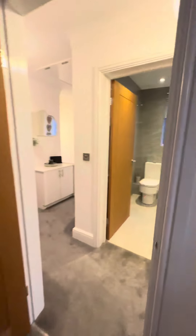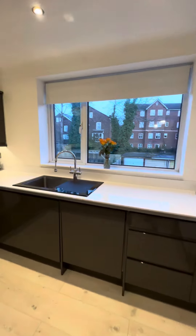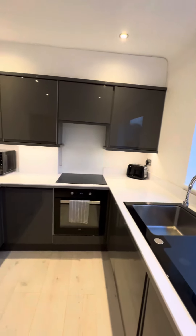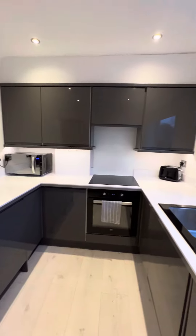And then finally we have this modern fitted kitchen, which has integrated appliances. It's been really beautifully done.